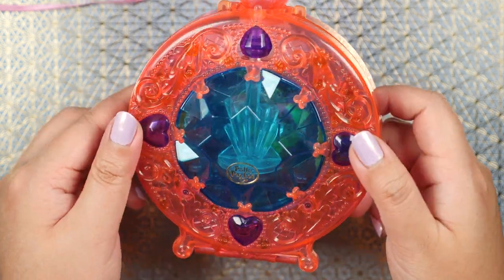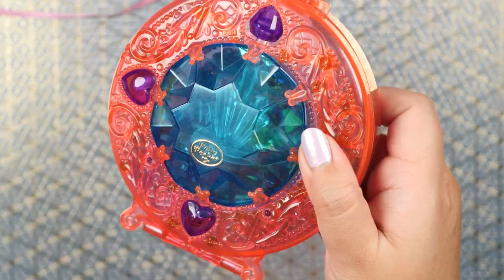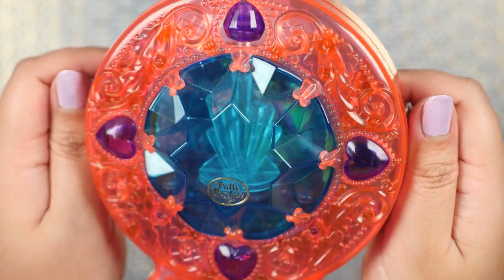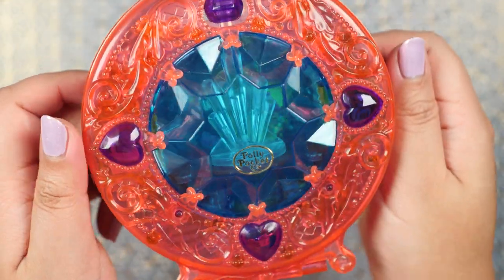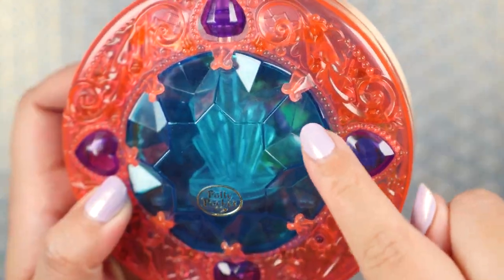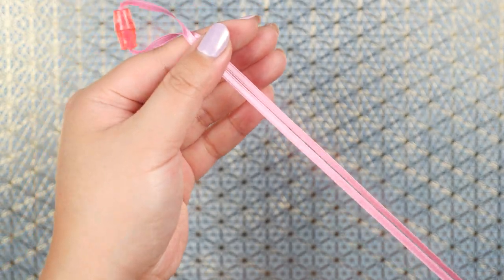Before even opening this compact, we can already tell there are so many interesting things inside — we can hear all the pieces. I normally take the pieces out when I showcase, but with this one I wanted to leave them in so we can really see through the compact. There's Princess Polly, and you can wear this as a long necklace if you want to channel Flavor Flav.